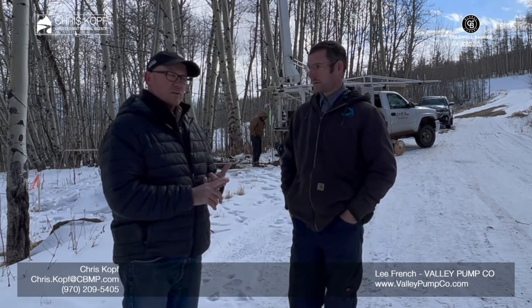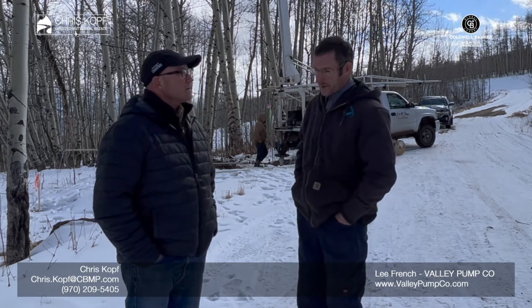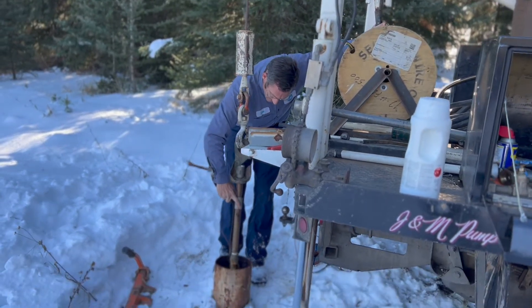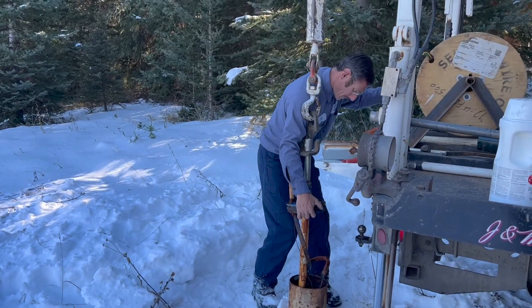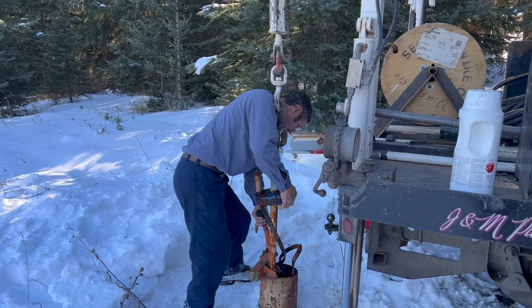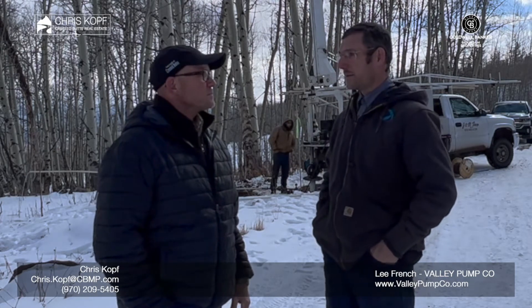Valley Pump does three different things. We service water wells — we do everything but drill. We put in new pumping systems. We replace pumps because they don't last forever. We do testing. We also do cleaning. At the bottom of the well there are perforated holes and those get clogged up with iron bacteria over the years, and there are other bacterias that do the same thing.